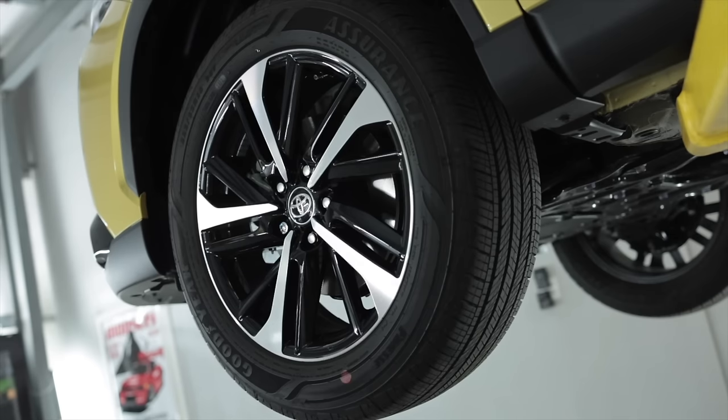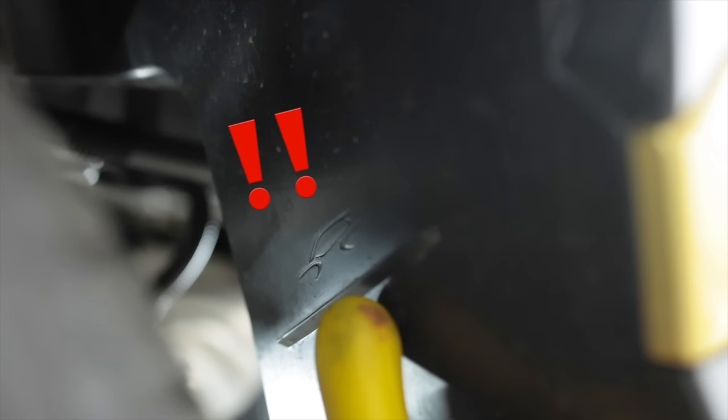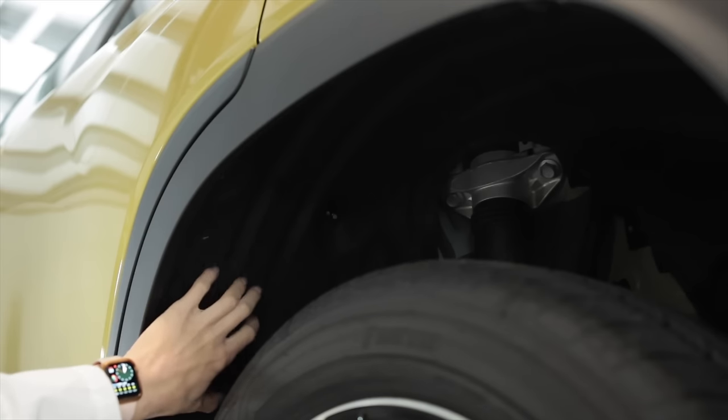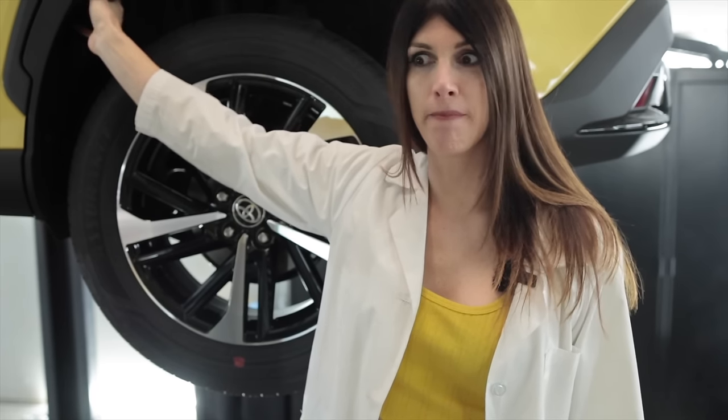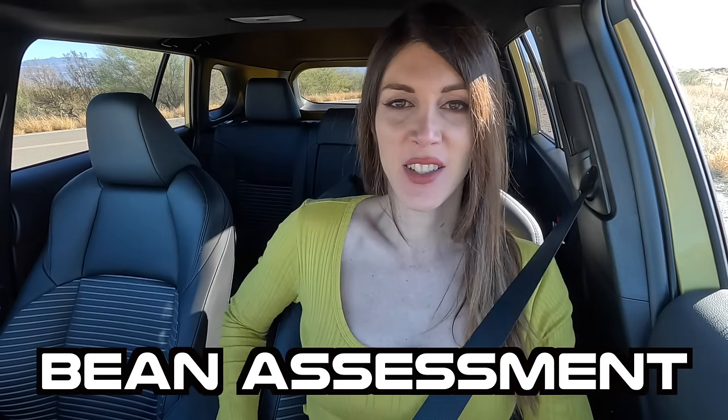Now that is the Easter egg of all Easter eggs — there is a silhouette, partially of a vehicle, inside the plastic fender liner. You can see the roofline, the windshield, and the front and rear wheel arches. It's like plastic denim — that's a new one.